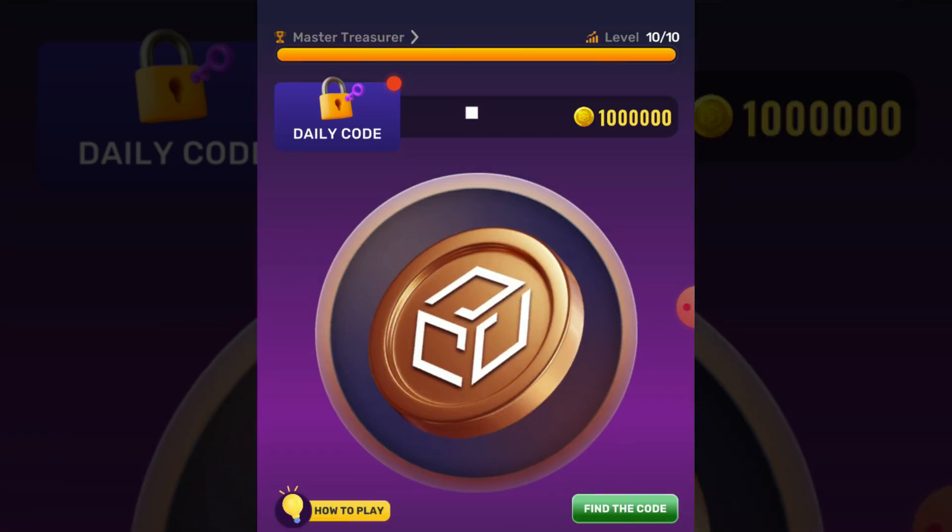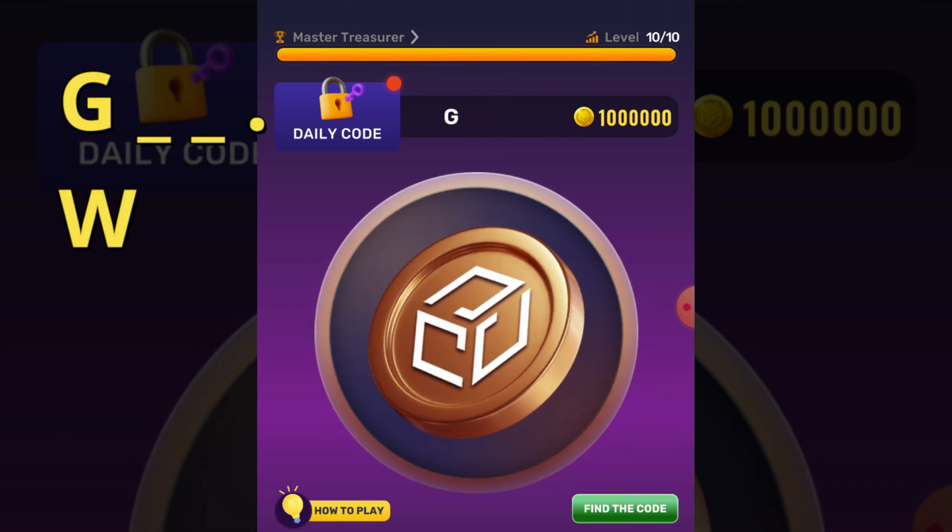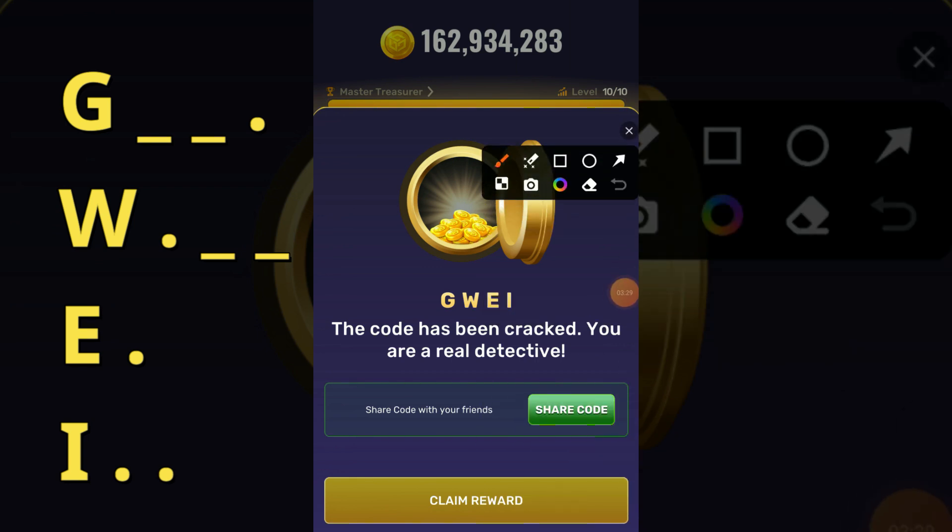For a new user, just press dot for a dot, and press and hold for a dash. Now just follow me: dash, dash, dot, dot, dot, dash, dash, dot, dot, dot. Done! Now it's time to claim your reward — click on the claim reward button.